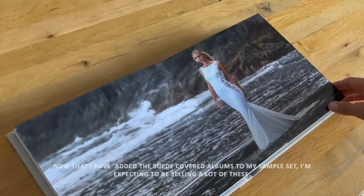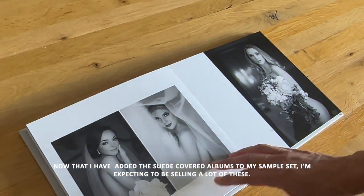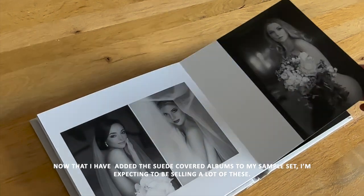Now that I have added the suede covered albums to my sample set, I'm expecting to sell a lot of these.